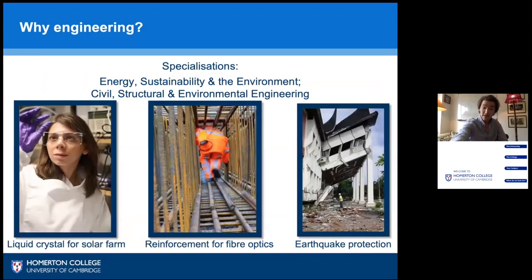Another aspect you can specialize in is energy, sustainability and the environment, along with civil and structural engineering, where some of our graduates have helped develop the liquid crystals used for advanced solar farms, worked in earthquake damage assessment. The photo in the center shows one of our students during site work, crawling through a reinforcement cage where optical fibers are traveling through.